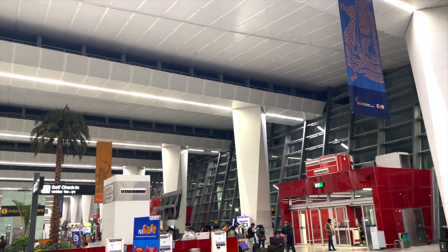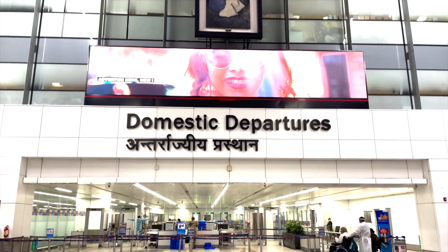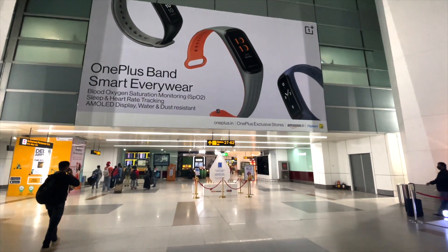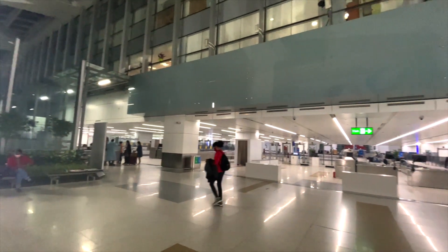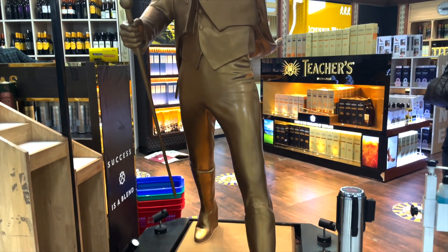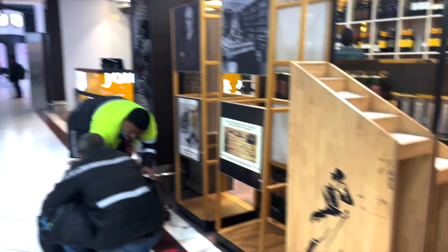If you have a connecting flight from Delhi to somewhere else in India, make sure your bags weigh less than 23 kg. I know United was a little lenient with carry-ons, but if you have a connecting flight — whether it's Indigo, Air India, or whichever carrier — they are pretty strict about it and will charge even if it's slightly overweight. So do check it out.